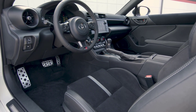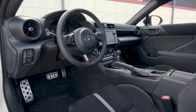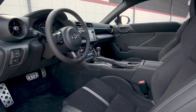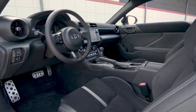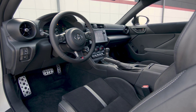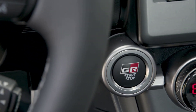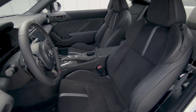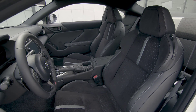As with its predecessors, the Scion FR-S and Toyota 86, the GR86 is a sibling to the Subaru BRZ. It also competes with a longtime favorite among enthusiasts, the Mazda MX-5 Miata. And then there's an American rival, the ever-popular Ford Mustang. Fun front-wheel drive cars like the Volkswagen Golf GTI are also worthy alternatives.